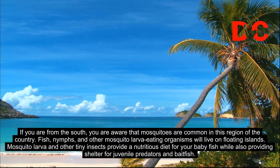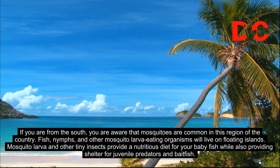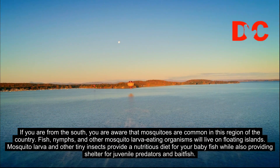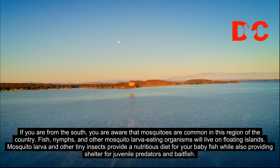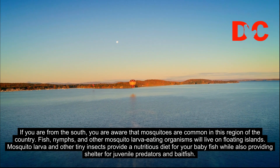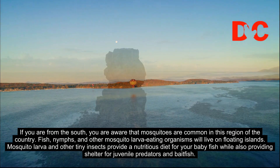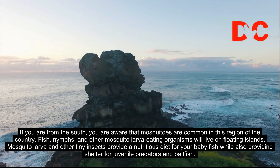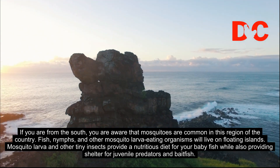If you are from the south, you are aware that mosquitoes are common in this region of the country. Fish, nymphs, and other mosquito-larva-eating organisms will live on floating islands. Mosquito larvae and other tiny insects provide a nutritious diet for your baby fish, while also providing shelter for juvenile predators and baitfish.